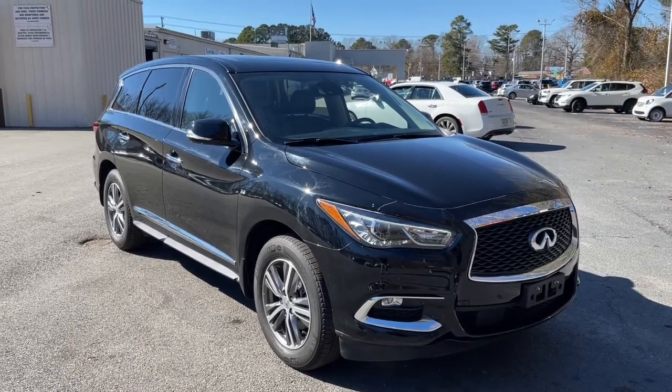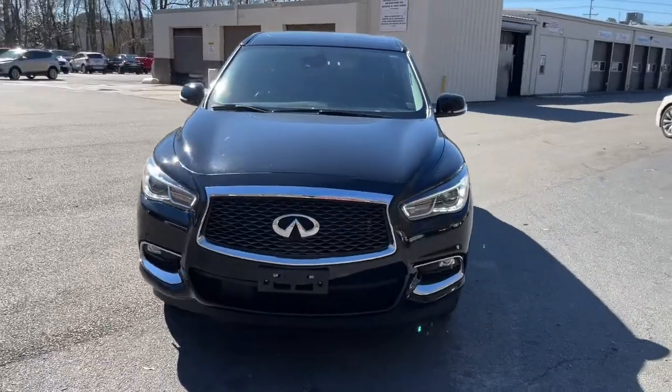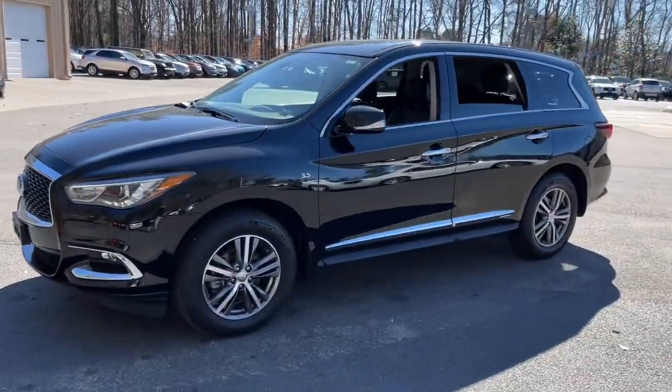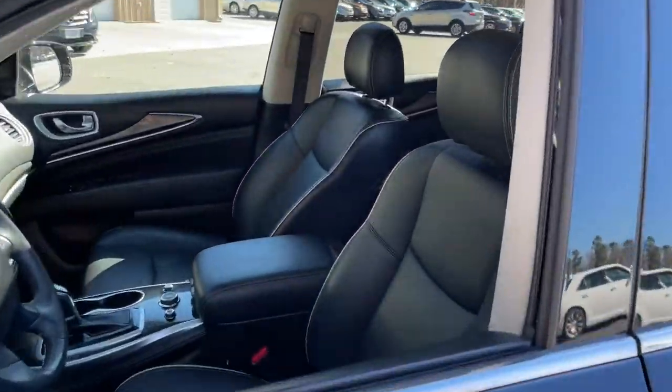Look no further than the 2019 Infiniti QX60. This vehicle still has fewer than 15,000 miles on the clock, so it won't last long. This handsome QX60 delivers confidence and luxurious comfort on every drive.